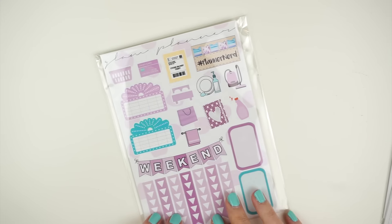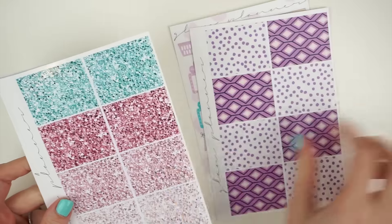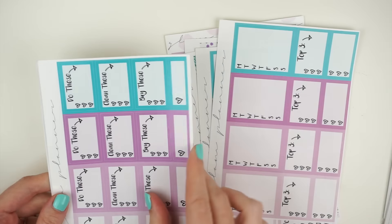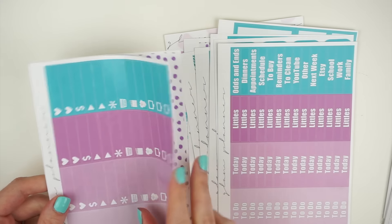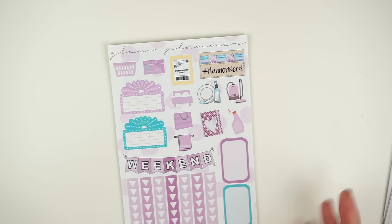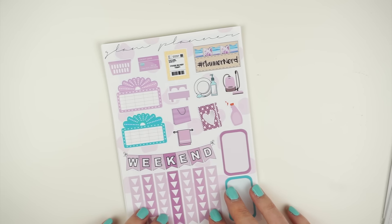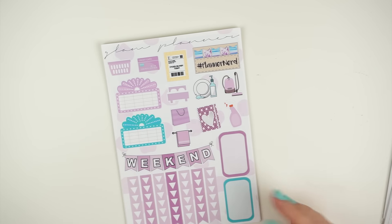The bundle kit was another new thing this month that I decided to do at the last minute. It basically enables you to get all 10 of the monthly colored sheets at a 15% discount compared to buying them individually. You get the sampler page, dot full boxes, glitter full boxes, checklist, stackable sidebar, mini checklist, half squares, headers, littles, and washi. I'm going to make a couple more bundle kits available by pulling from current inventory, so if you haven't ordered the monthly colored items yet, that's a way to get them a little cheaper.